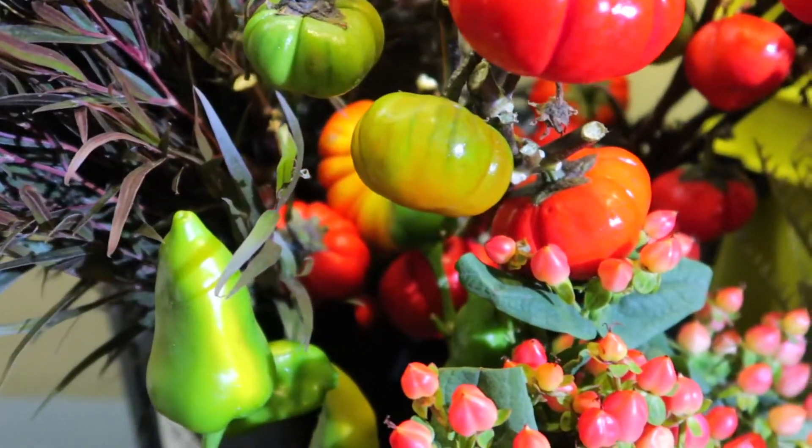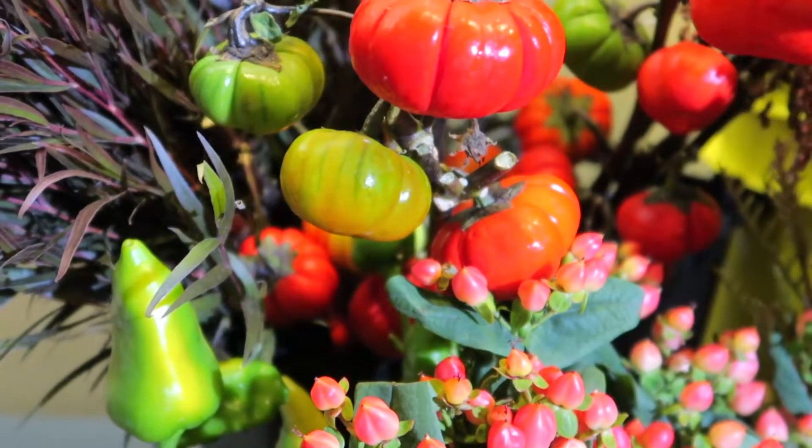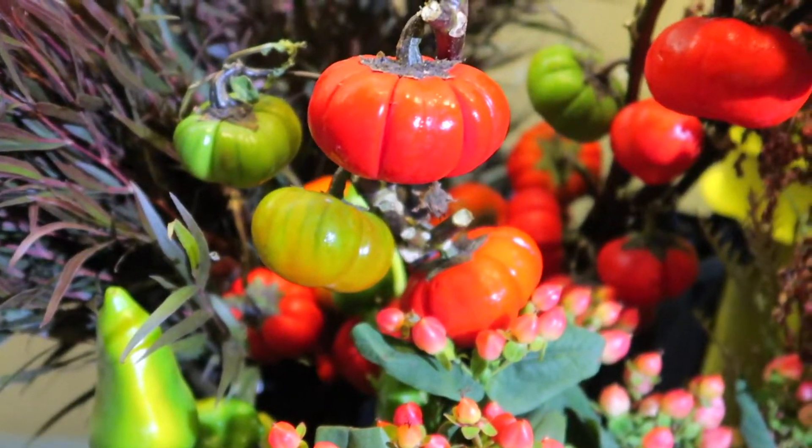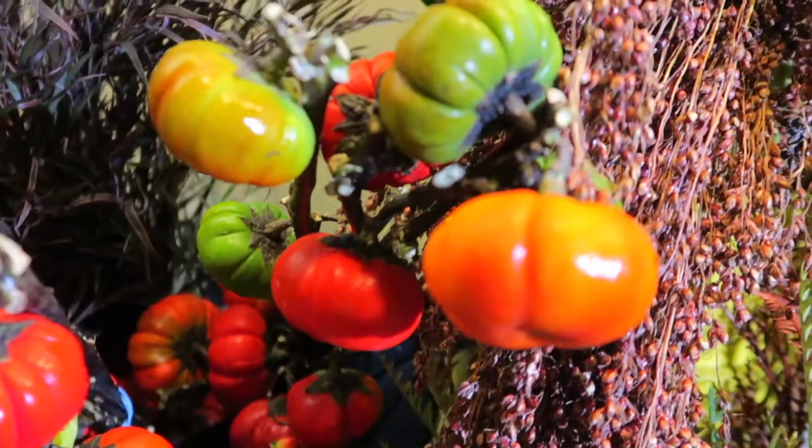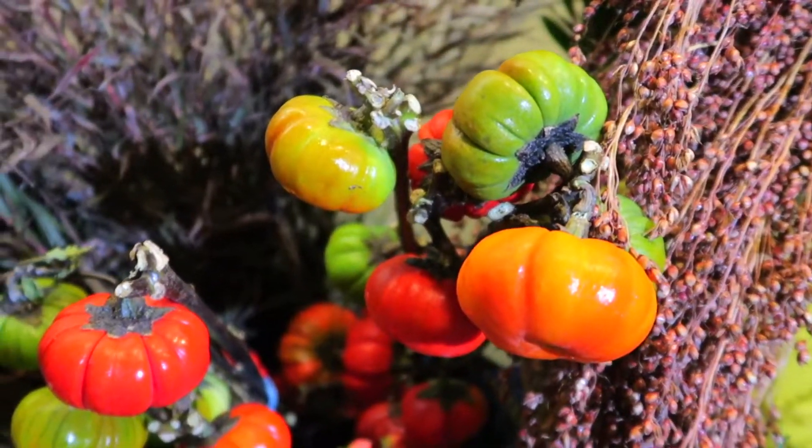Next we have ornamental pumpkin trees. They are pumpkins on a stem and they are very beautiful, very cute, in all different shades of fall color — and that's just what you want to help accent your next design piece.